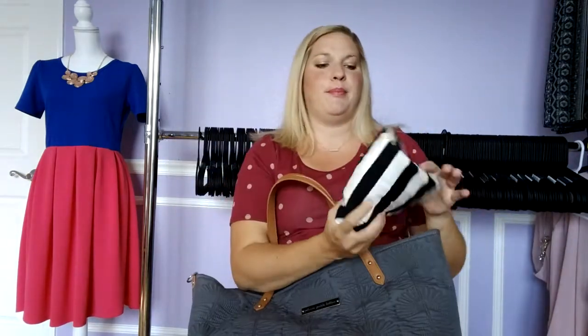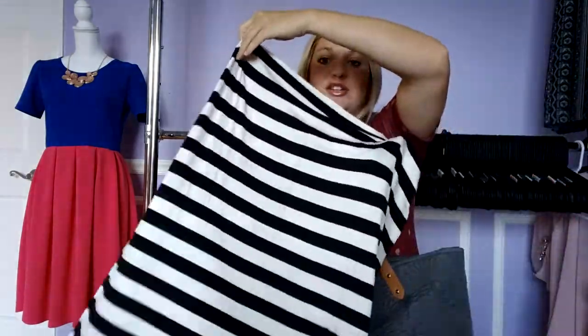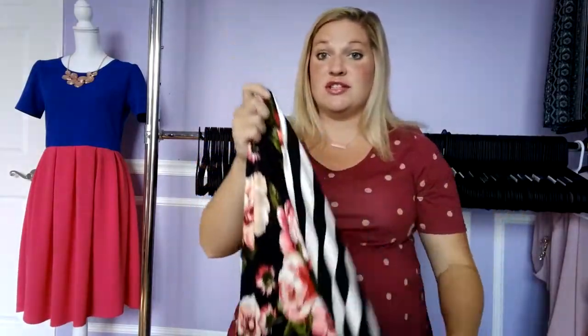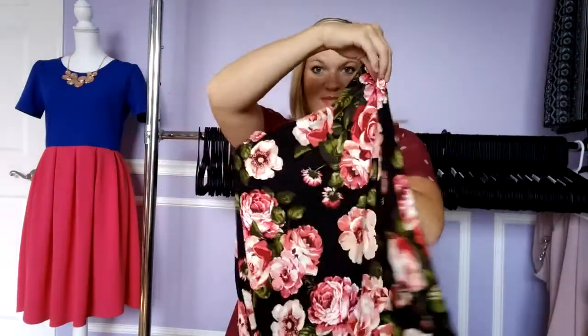I did bring a nursing cover just in case we had people visiting us and I had to nurse. This is by Covered Goods — I've never used their nursing covers before but I'm really excited to try it out. I've heard really good things and I just love the floral and stripe together. Super cute, so I'm really excited to try that.